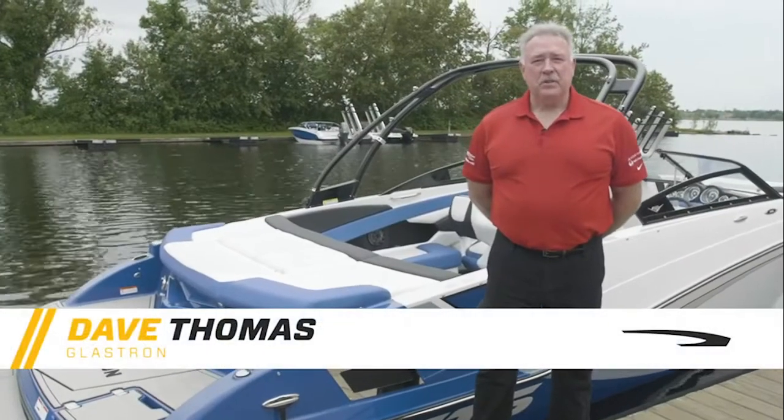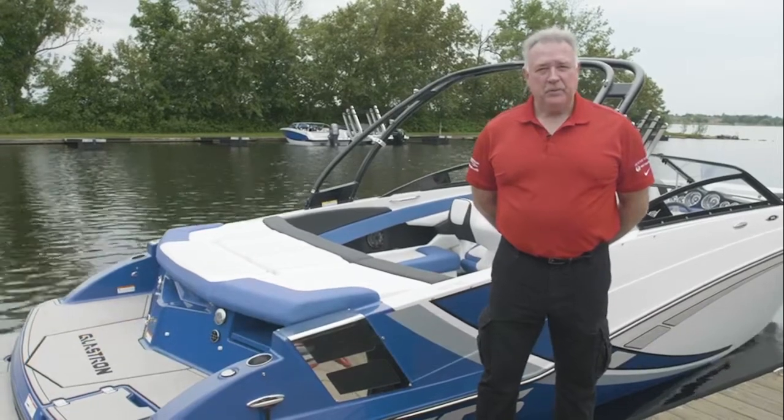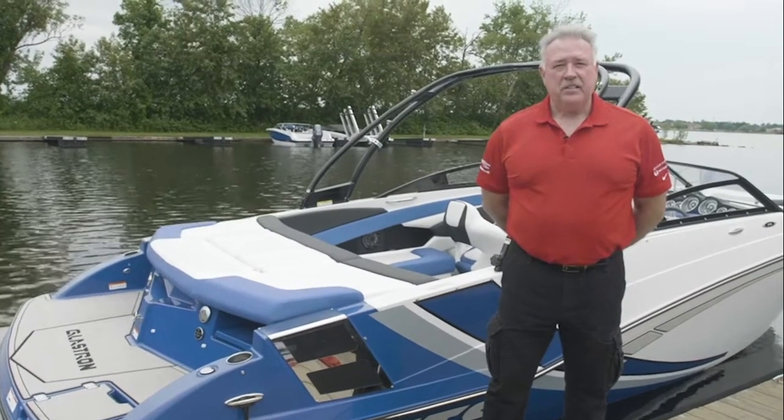Hi, I'm Dave Thomas, Regional Sales Manager for Glastron Boats, a proud member of the Beneteau Group. Today we're going to talk about the GTS 245, the flagship boat in the Glastron series.